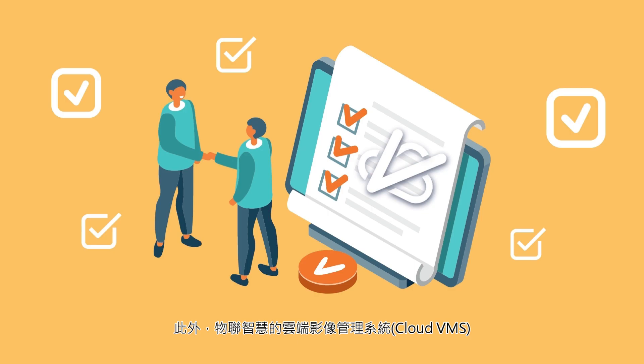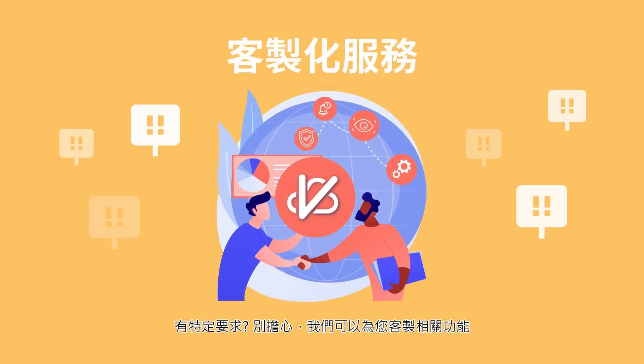Moreover, its advanced features would meet most of your management requirements. And if you have specific requests, we can customize the features for you.